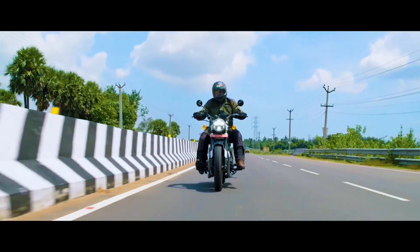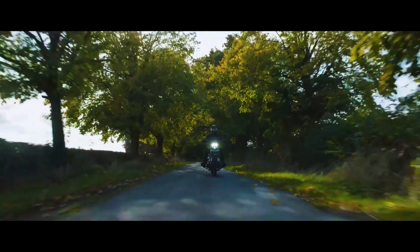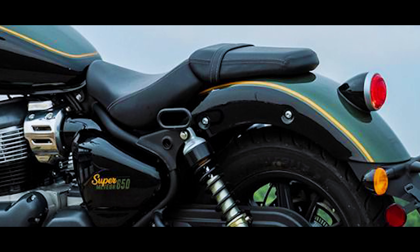The cruising speed of the old Meteor 350 was around 110 kmph, but the cruising speed of this one will be a little higher because the engine is much more powerful. And the split seat will be very low and very comfortable.